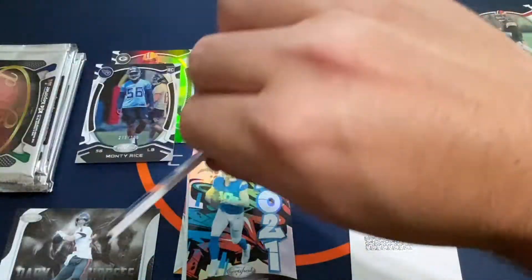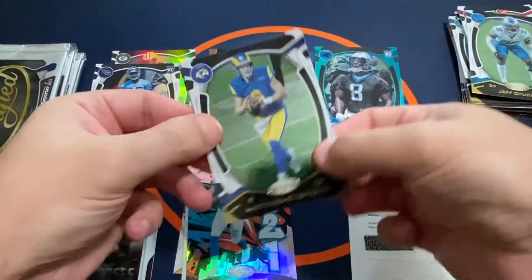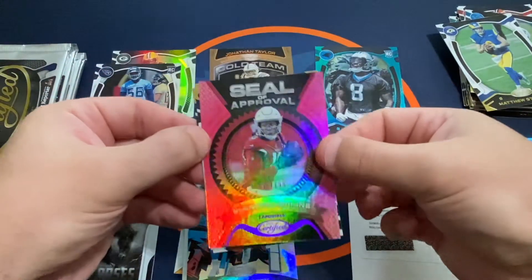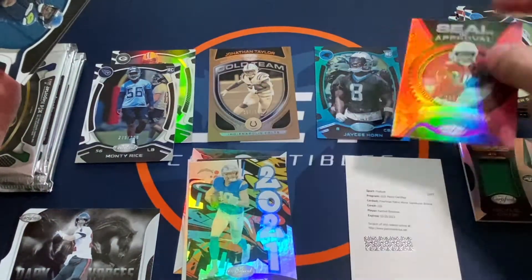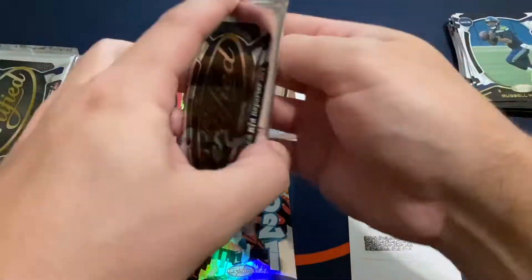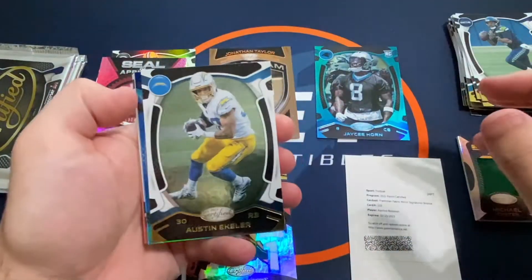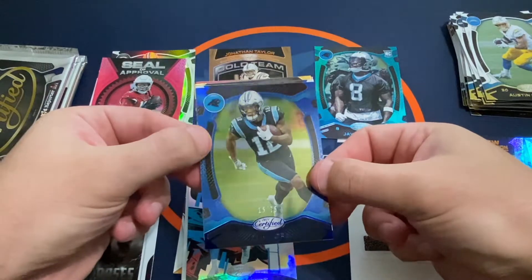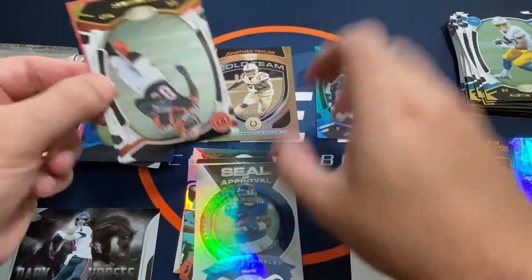So we've still got two hits out there. We've got a Jeff Okuda and Matthew Stafford in the new Rams uni. And we've got a DeAndre Hopkins Seal of Approval out of 199 — so another Hopkins. Russell Wilson, Jalen Rager. We've got an Austin Keller.